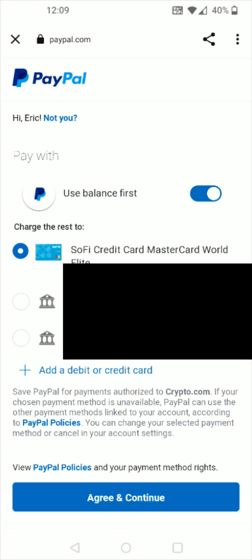Once you log into your PayPal account you have some different options on how you can go about paying — whether you'd like to use your PayPal balance first. If you don't want to do that you can slide this over to the left, or just keep it where it is and it will use your PayPal balance first. Then pick your primary funding method other than just your PayPal balance — I'm going to select my SoFi credit card. Once that all looks good, click at the bottom where it says Agree and Continue.